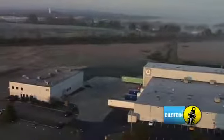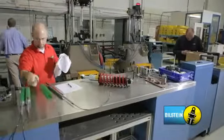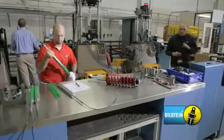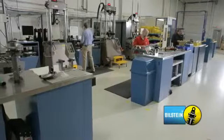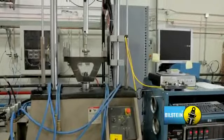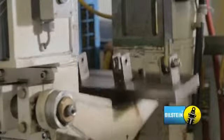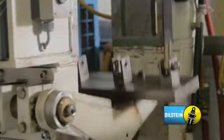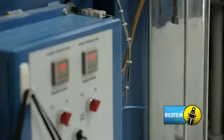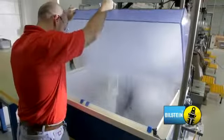ThyssenKrupp-Bilstein has a separate building designated to ensure high quality and robust product. The engineering center, located next to the manufacturing plant, is where engineers are able to validate our designs prior to the start of mass production. We're able to simulate the life of a shock through accelerated testing, as well as duplicate the life of a shock through environment testing. A Bilstein shock must function at negative 40 as well as 320 degrees Fahrenheit.